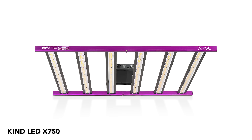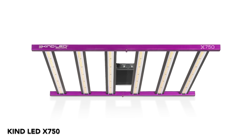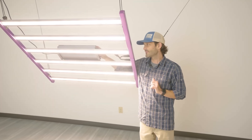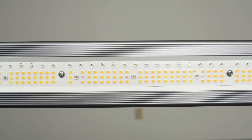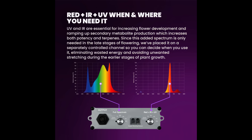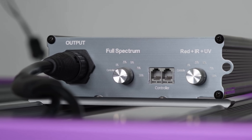KindLED X750. Introducing KindLED's flagship light, the X750, a true performer in the world of grow lights. With a 750 watt power draw, this beast emits an impressive 1,814 micromoles per second of light, with a par efficacy of 2.55 micromoles per joule, ensuring exceptional coverage for your 4x4 space. The standout feature is the dual dimmable spectrum — with one knob controlling the full spectrum and the other managing deep red, UV, and IR diodes, you have complete control over your spectrum during flowering.